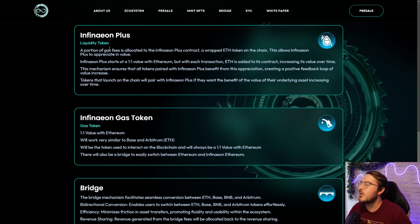Infineon Plus is the liquidity token and a portion of the gas fees are going to be allocated to the Infineon Plus contract. This will be a wrapped ETH token on chain, which allows for Infineon Plus to appreciate in value. Infineon Plus will start at a one-to-one value with Ethereum, but with each transaction, ETH is going to be added to its contract, increasing its value over time. And the tokens that are launched on this chain will be paired with Infineon Plus.